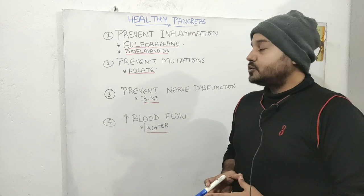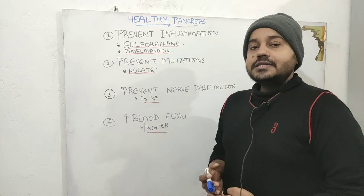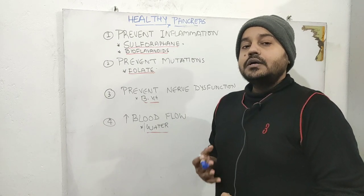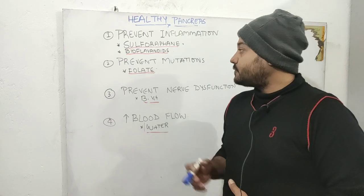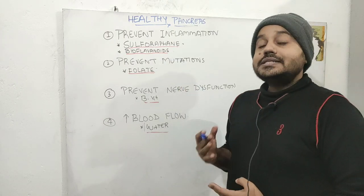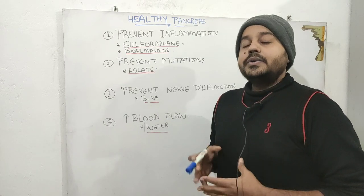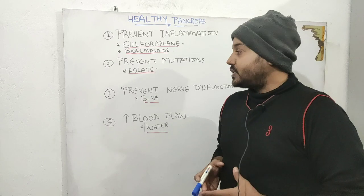The second thing you want to consume is a lot of bioflavonoids. These are found in colorful fruits and vegetables. Make sure to eat a lot of citrus fruits, which are great sources of bioflavonoids and are highly anti-inflammatory. Also eat lots of antioxidant-rich foods like sweet potatoes and berries, because these will protect your pancreas against oxidative stress.